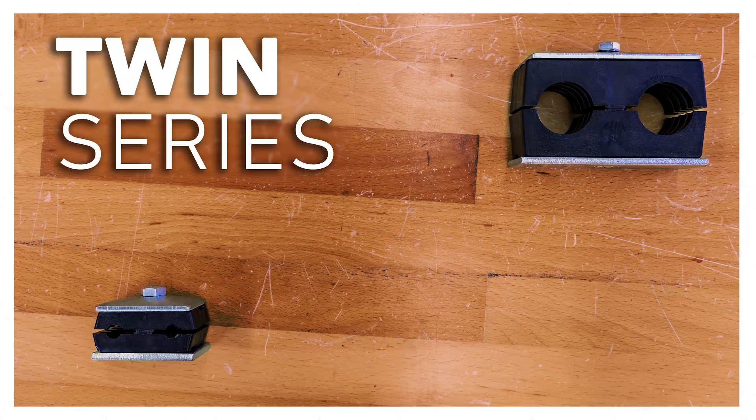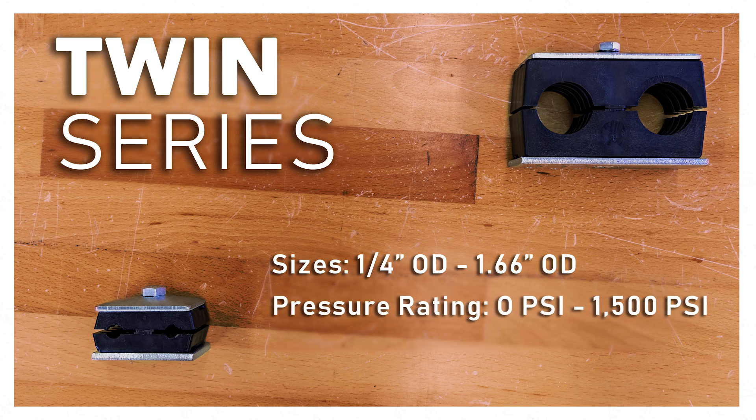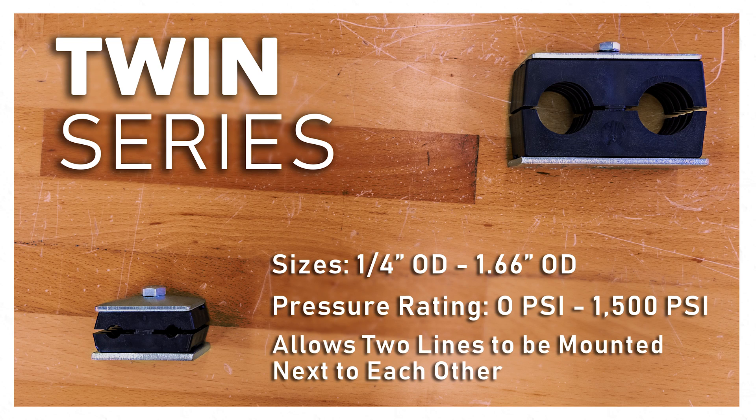The twin series ranges in sizes from 1/4 inch to 1.66 inch OD, and can support pressure up to 1,500 PSI. It has a single bolt that holds the whole assembly in place. This series allows two lines to be mounted right next to each other.